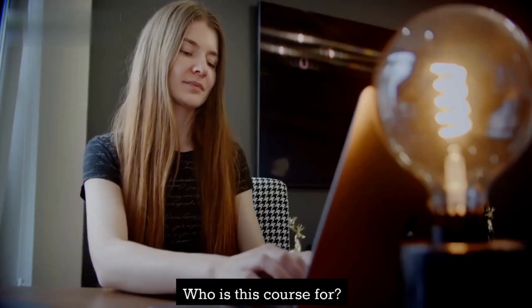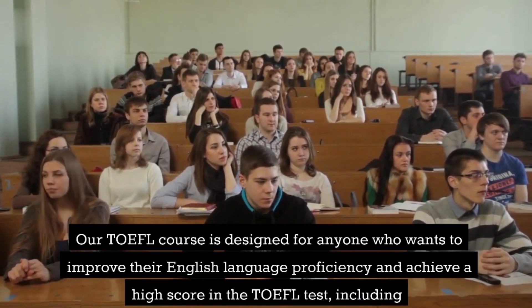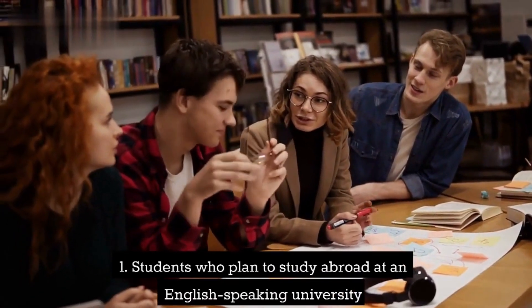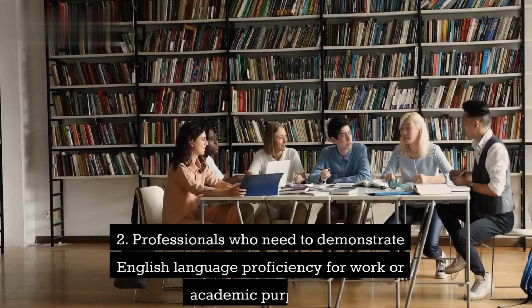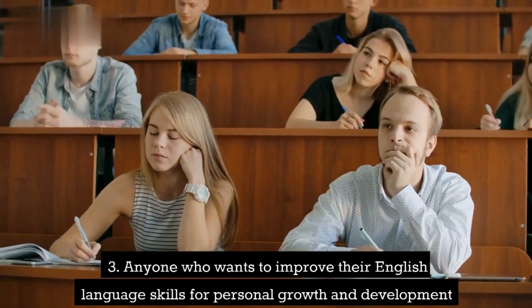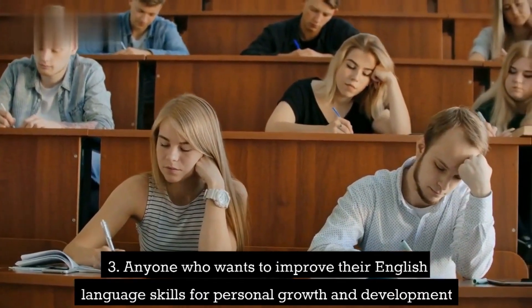Who is this course for? Our TOEFL course is designed for anyone who wants to improve their English language proficiency and achieve a high score in the TOEFL test, including students who plan to study abroad at an English-speaking university, professionals who need to demonstrate English language proficiency for work or academic purposes, and anyone who wants to improve their English language skills for personal growth and development.